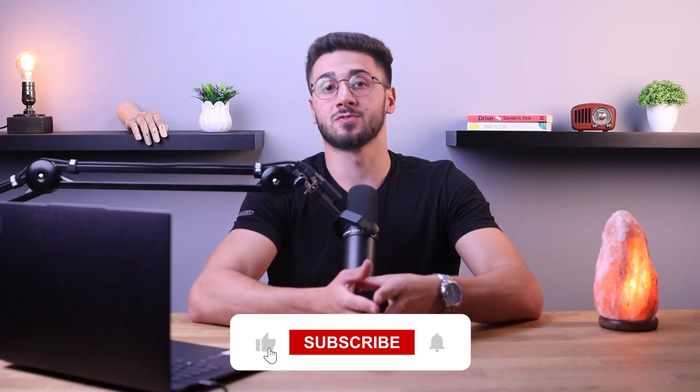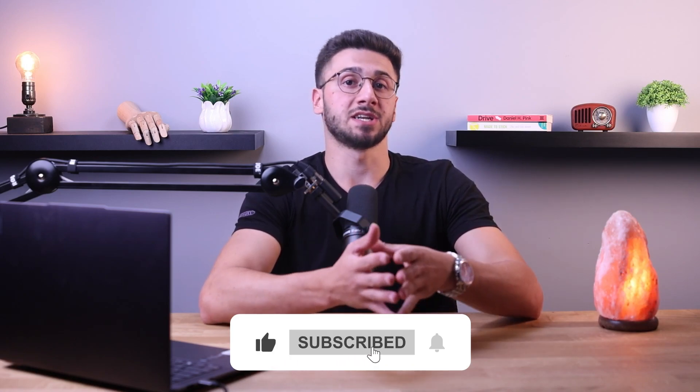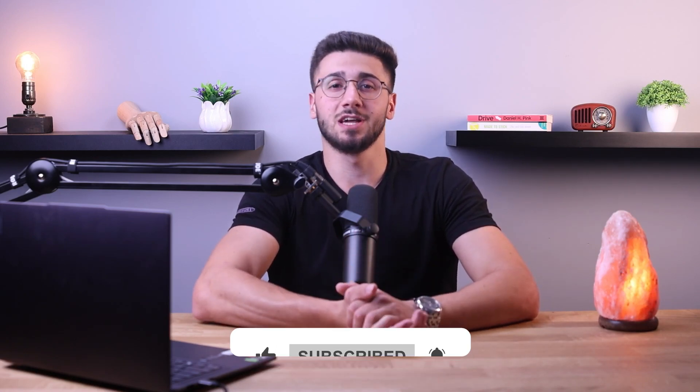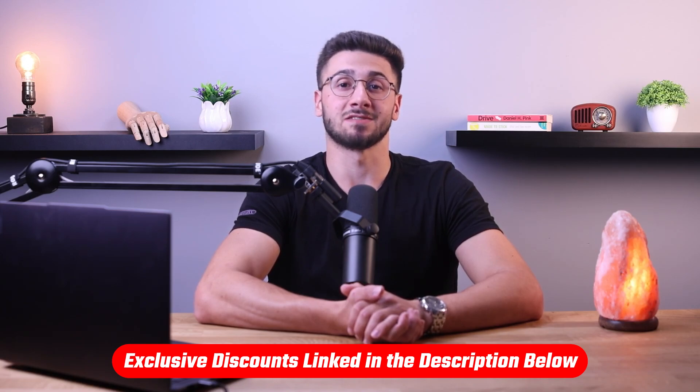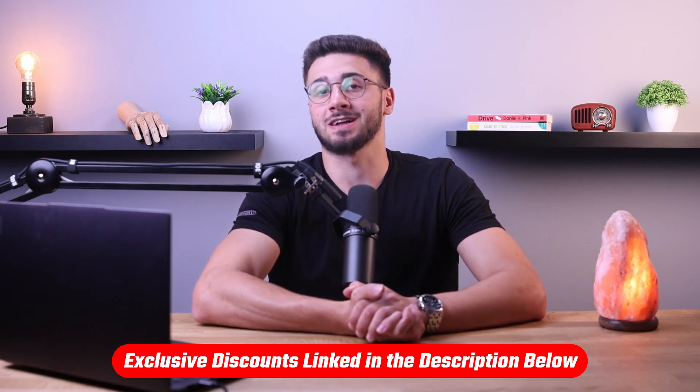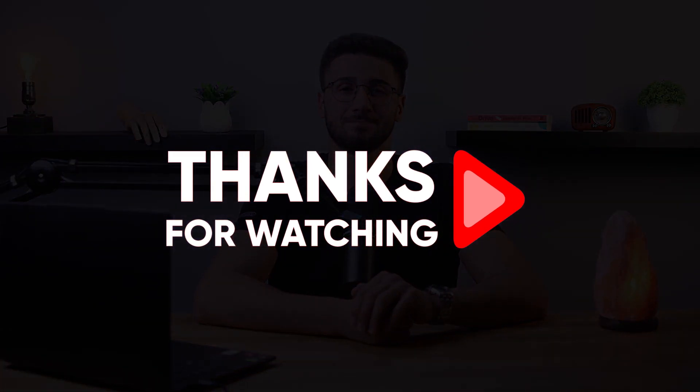That's a wrap for today's video. If you found this video helpful, give it a like and subscribe for more insightful content on technology and cybersecurity. Leave a comment below if you have any questions or personal experience with any of these services. And remember to check out the link in the description below to claim the discount mentioned earlier — you'll receive a discount that you won't find by going directly to the website. Thanks so much for watching, and I'll catch you in the next one.